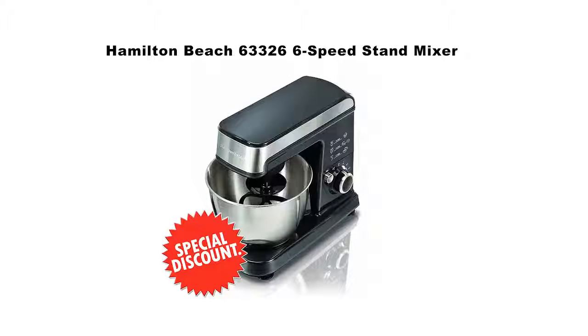Welcome to SLO home and kitchen products channel. In this short video, I want to show you the Hamilton Beach 63326 six-speed stand mixer. Click on the link in the description to get your special discount for this product — this is a limited time offer, so please hurry.